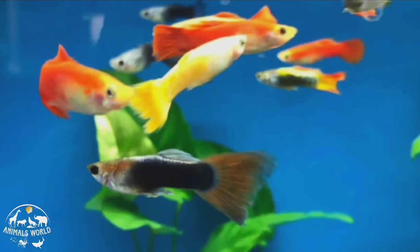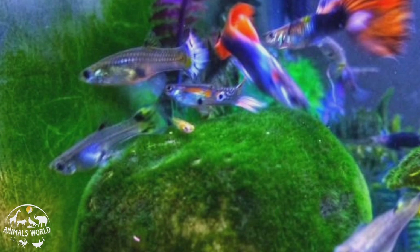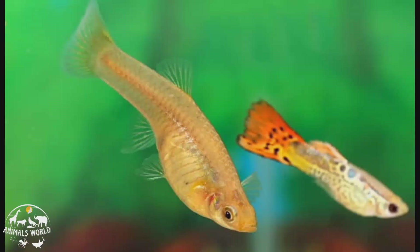Guppies are live bearers, meaning they give birth to live young rather than laying eggs. They are omnivores and will eat a variety of foods including flakes, pellets, and live or frozen foods. Guppies are also known for their playful and active personalities, making them a great addition to any aquarium. They have a lifespan of about two to three years and with proper care they can breed easily, making them a popular choice for breeding enthusiasts.